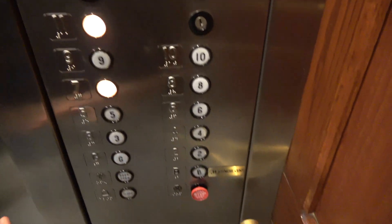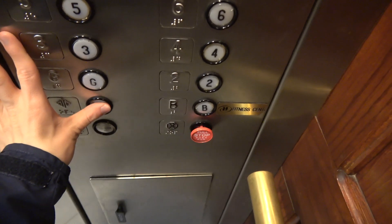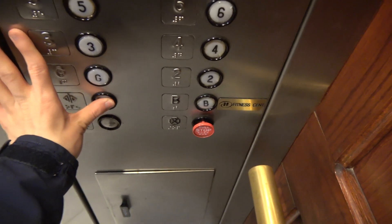Whoa! All right, y'all, take care and have a good day. We can go out. The elevator's going out.